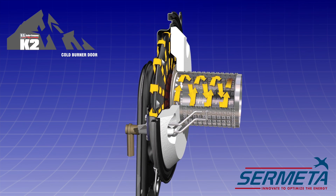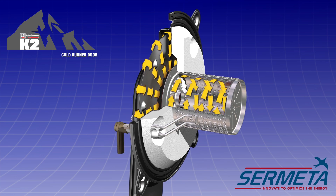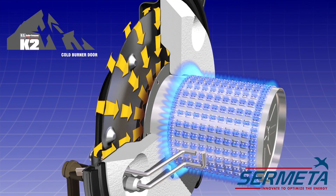The cool door helps prevent burns and valuable heat energy is retained inside the system. Technicians can touch this door and work around it immediately after the boiler shuts down.